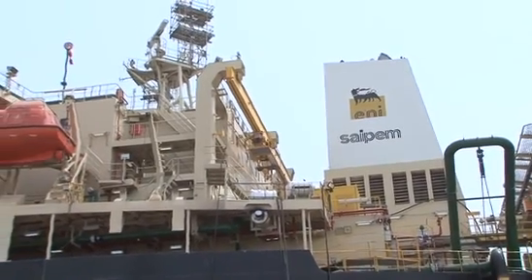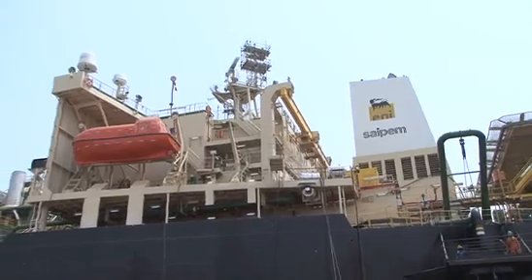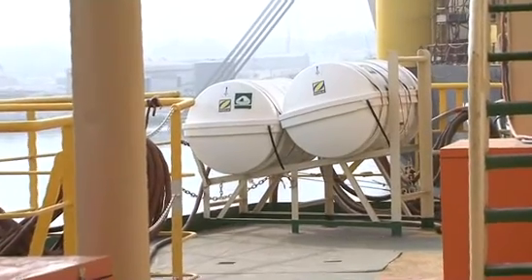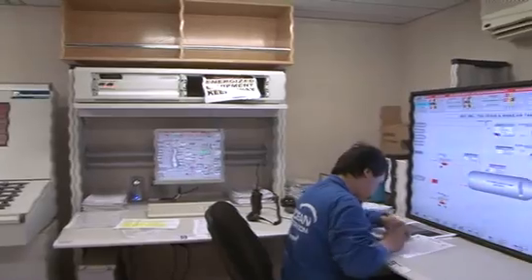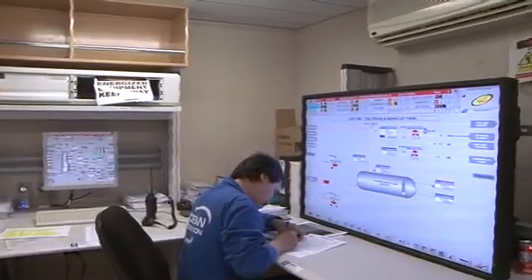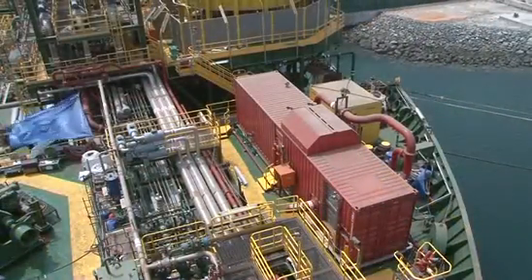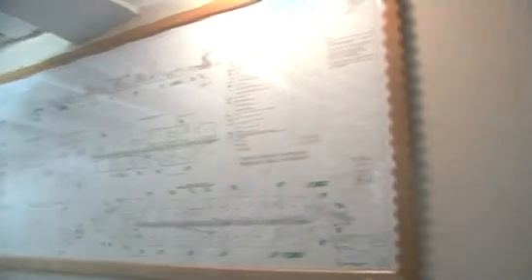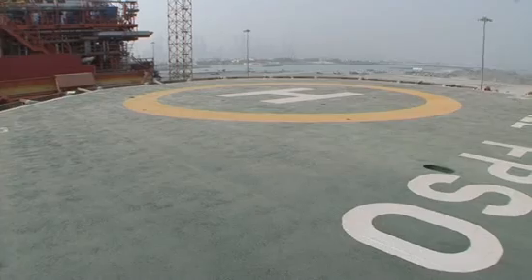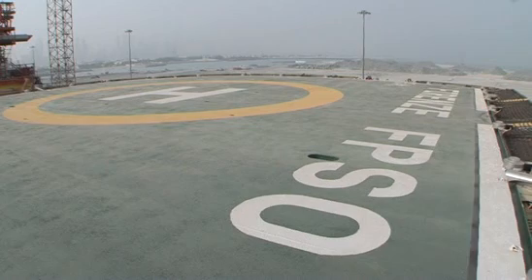Safety is of the utmost priority. Lifeboats are installed for double the maximum crew complement, as well as life rafts. Extensive fire and gas detection systems are integrated with emergency shutdown protocols and firefighting systems. Life-saving appliances are located throughout the vessel and the crew is trained to deal with all emergency scenarios. A heli-deck class H2 is installed at the aft part of the FPSO.